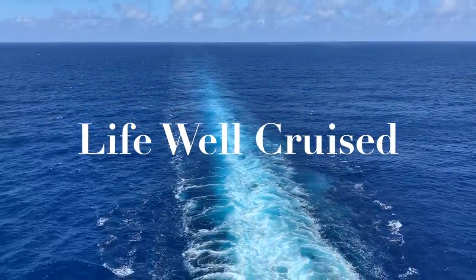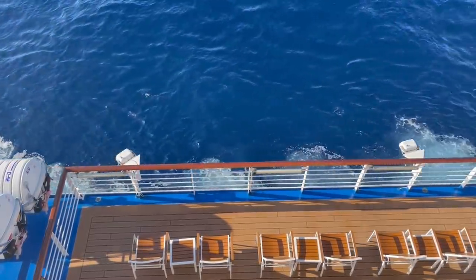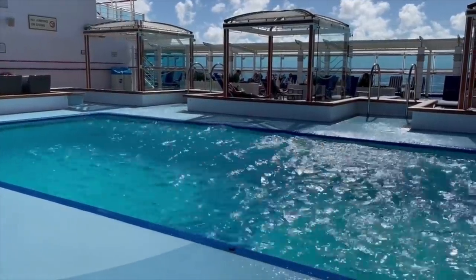Even if you've picked the perfect cruise and packed all the right things, there is one thing that will absolutely ruin your cruise — getting seasick and not having the right things to deal with it. There are times when the weather is a little rough, it's a bit windy on the seas, and it definitely creates some movement. Some itineraries tend to have more movement, and it's just something you want to be prepared for when going on a cruise.